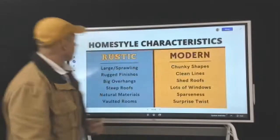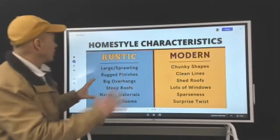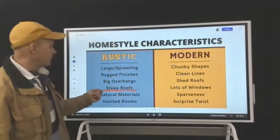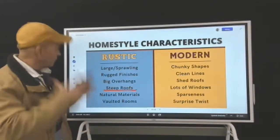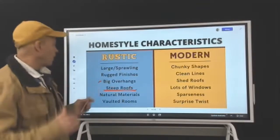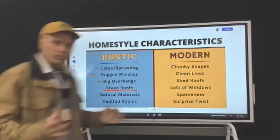Moving to characteristics. With rustic, you've got steep roofs — not always, especially when you're talking western — but with lodges, steep roofs are dumping snow. Big overhangs for protection, rugged finishes, large sprawling high ceilings, vaulted, natural materials.